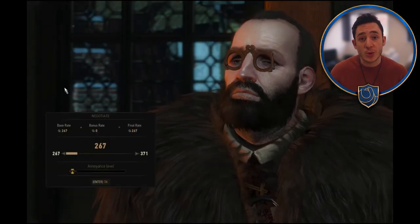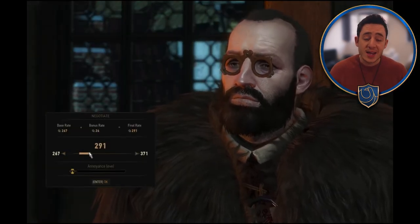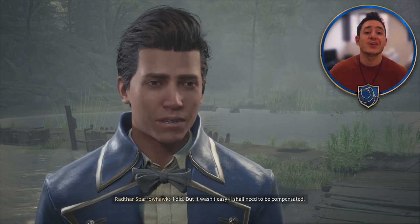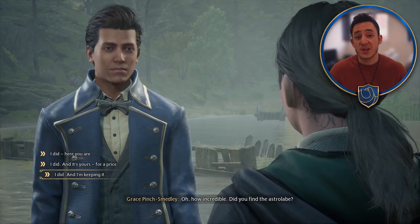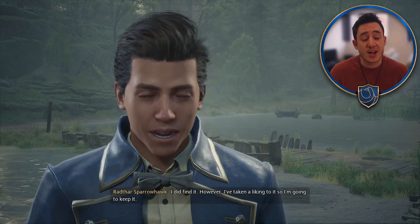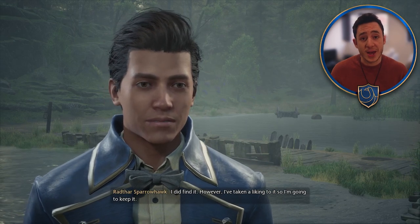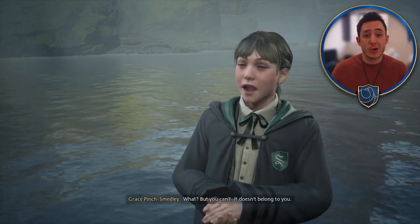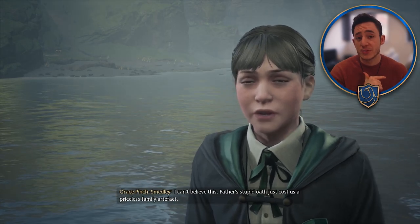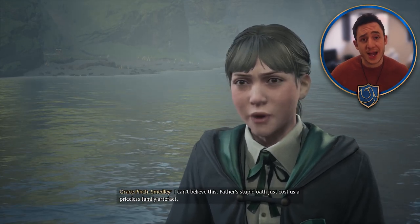Option two is you pull a Geralt and say that you want more money for it, in which case she will comply and doesn't seem to have much of an issue with it. She leaves in a very happy mood having her astral globe back. The third option, if you're going to be a bit more evil in your playthrough, is you can just refuse to give it to her and say that you want to keep it. She won't be too happy with you — she'll storm off — but I don't see it having any long-term effect on the game. There have been a couple of decisions which change dialogue like that, but don't seem to have any major endgame impact.